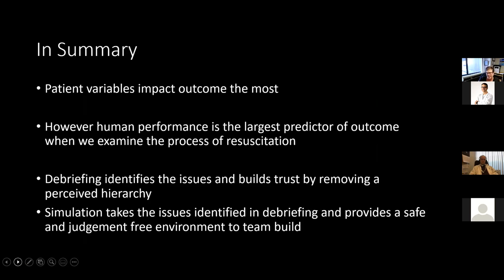In summary, patient variables are the most important when it comes to outcome; however, human performance is the biggest indicator of a cardiac arrest done well. Debriefing identifies the issues and builds human trust within the system.